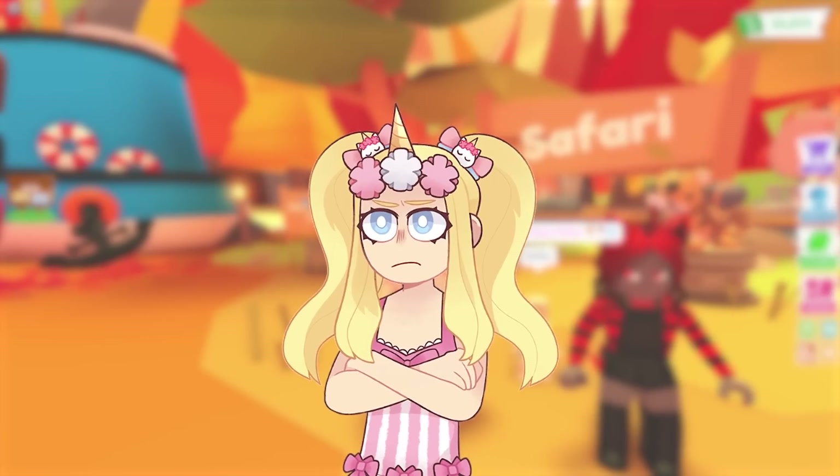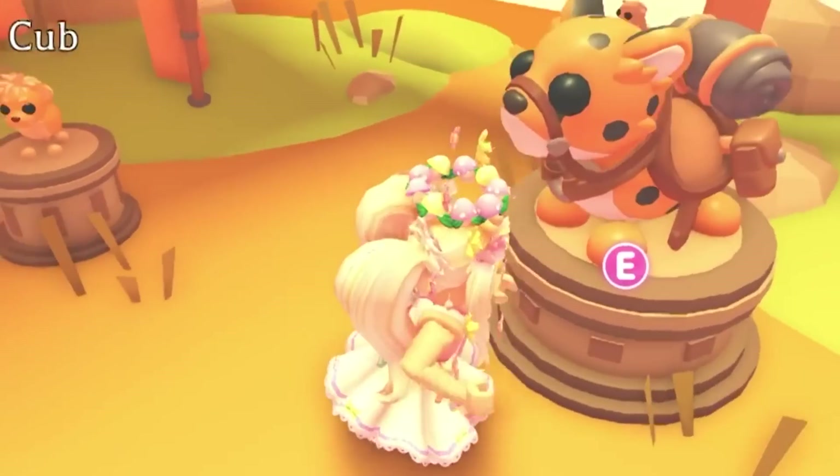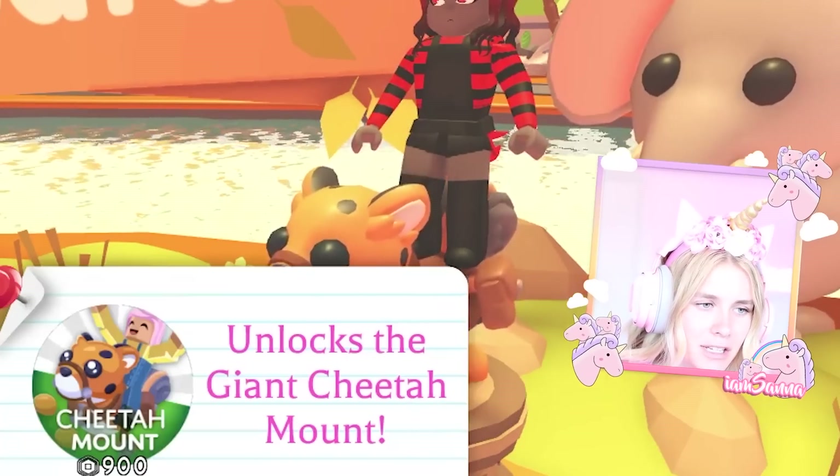Oh my gosh, let's go to the pizza party? Sylvester, that's not what we're doing right now! There's a new update we're gonna have to check out. The Safari update week two is here, and look at this!